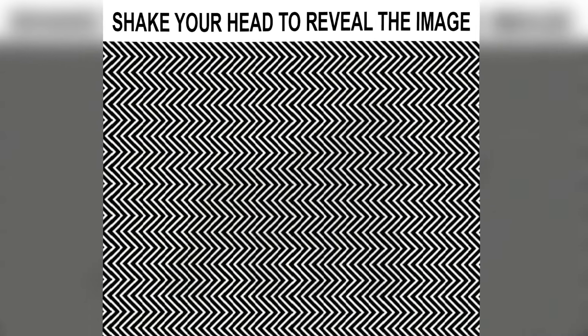Now we've got this picture here that looks like there's just a lot of zigzag lines, but there's actually an animal hidden inside. The only way you can see it is by zooming farther out or by shaking your head left and right over and over again. Now you should be able to see it — comment down below what the animal is.